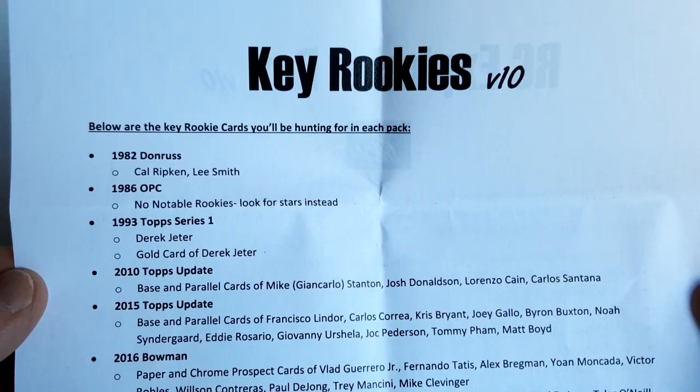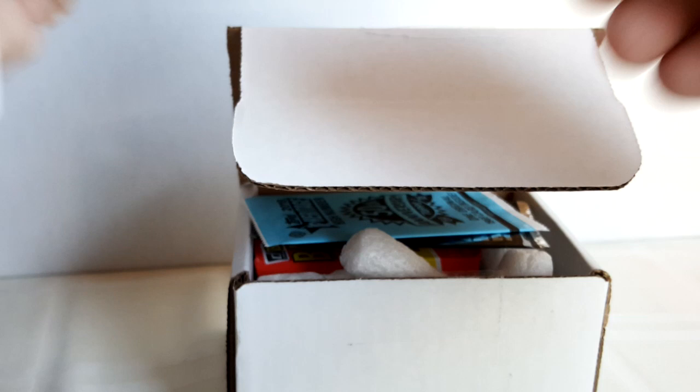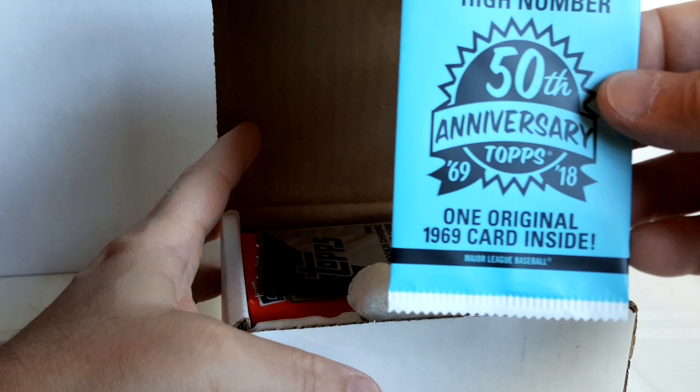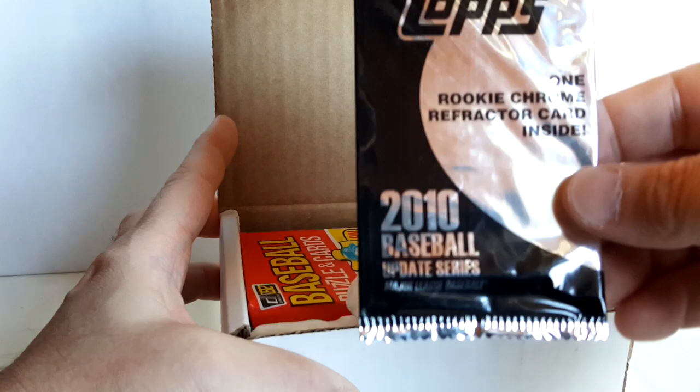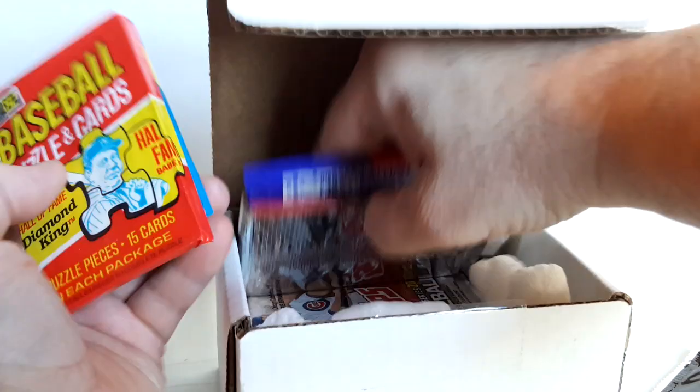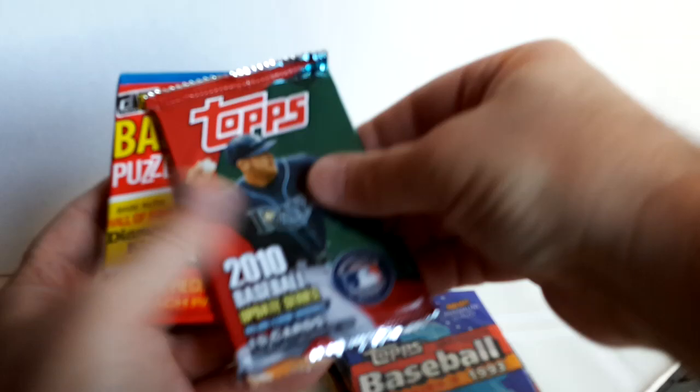Here are the packs — gives you an idea of what we're looking for as we open up the boxes. It looks like a good lineup. We've got a Heritage High Number pack, what looks like a box topper with one card inside, Update Series, and it looks like we got a couple of bonus packs as well. Excellent.